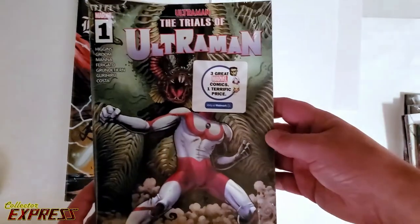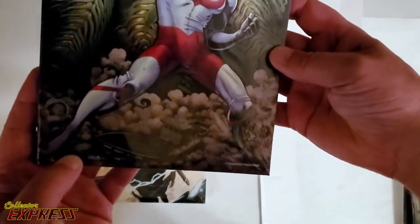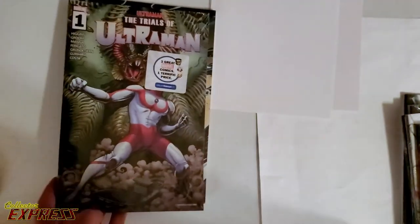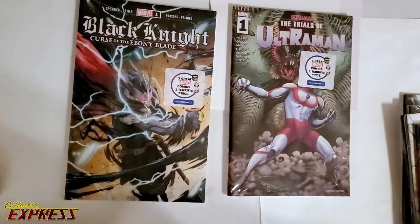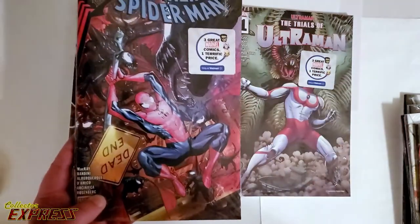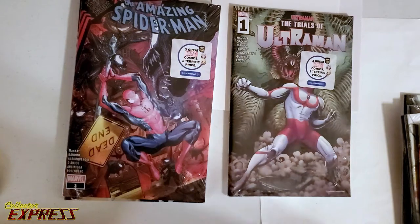Now this one — Trials of Ultraman, number one. That cover was on the... I'm going to have to do some research. Certainly the back cover — we'll open it. And we got Amazing Spider-Man, number one, which is also a variant we've seen before.